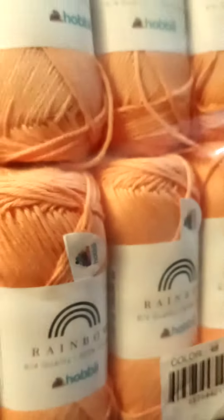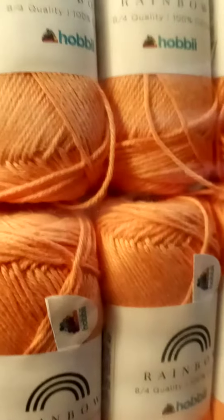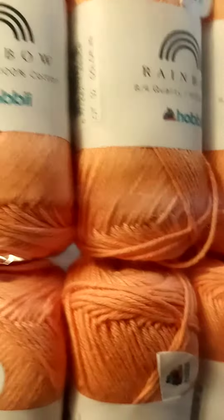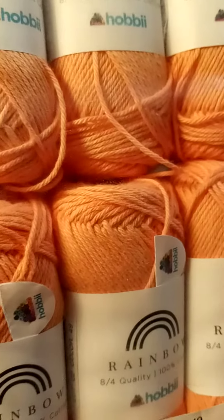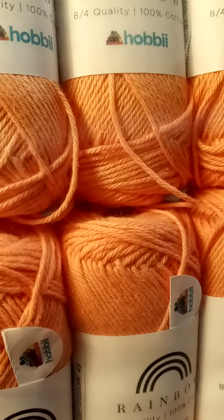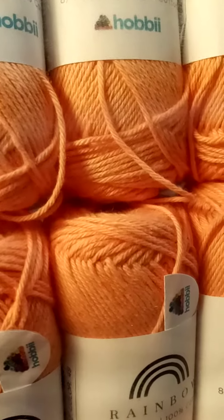Hi everybody! I'm Carrie the Arnie Elephant, and I got this really pretty peach color in the mail. I got it to make Sharon's Crochet Corner a tablecloth. It's really pretty.